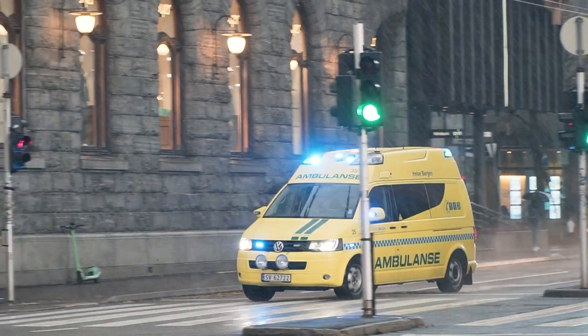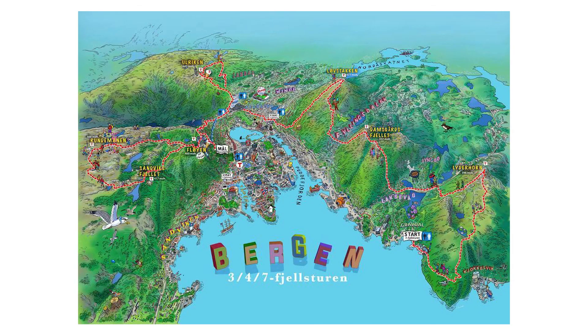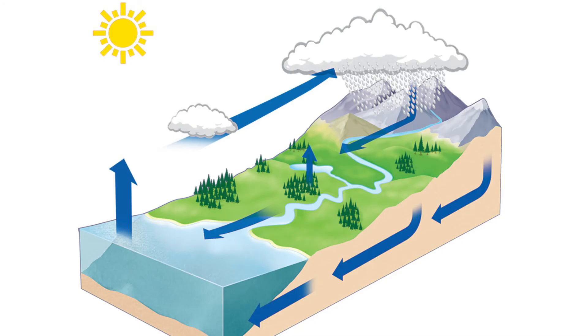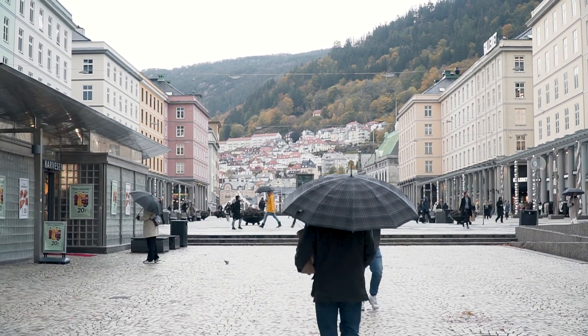That may also be one of the reasons why it rains so much in Bergen. When moist oceanic air encounters the mountains, it begins to rise. The rising air cools as it moves up and over the mountains, and much of its moisture condenses, forming clouds and therefore making rain.